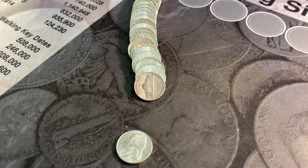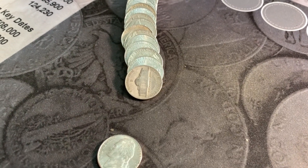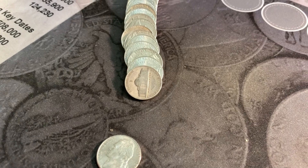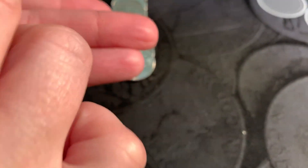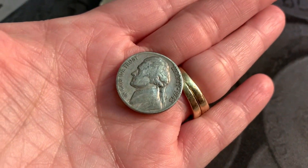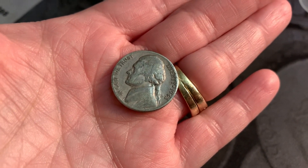On my second roll and look — it's a war nickel! That is great. It looks like it's a Denver mint. Let's see what the year is. And we have a 1943 Denver mint war nickel. That is great!